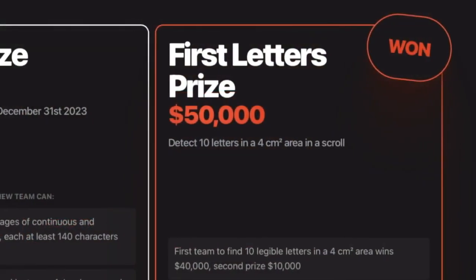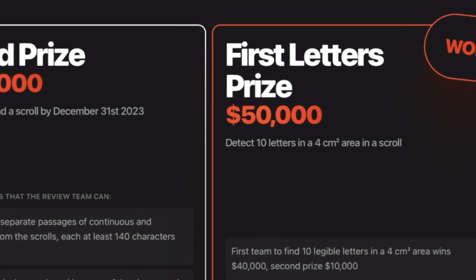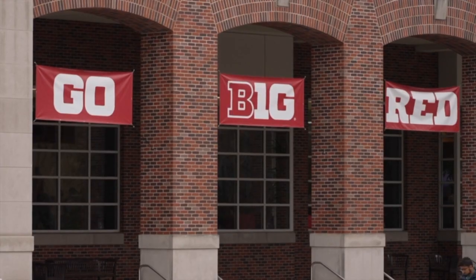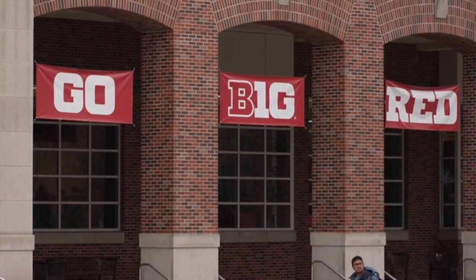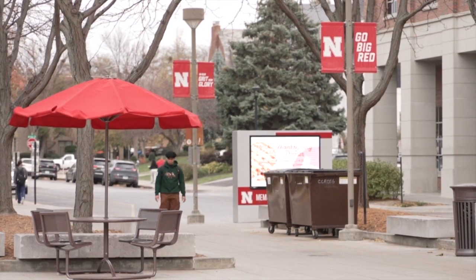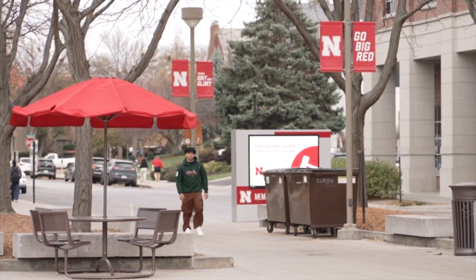But the challenge isn't over yet. Researchers are still offering a reward for the first four paragraphs found within the scroll, and Luke wants to be the one to bring the ancient text back to life. I definitely want to read all the scrolls — that's kind of my current priority, and I just think that's such an exciting avenue, so I'll definitely be pursuing that long term. The winner of the grand prize will earn $700,000 in prize money. In Lincoln, Alex Whitney, 3 News Now.